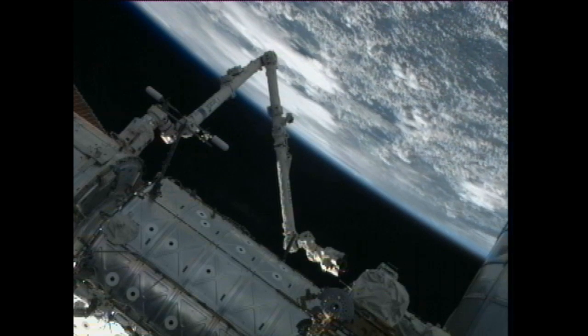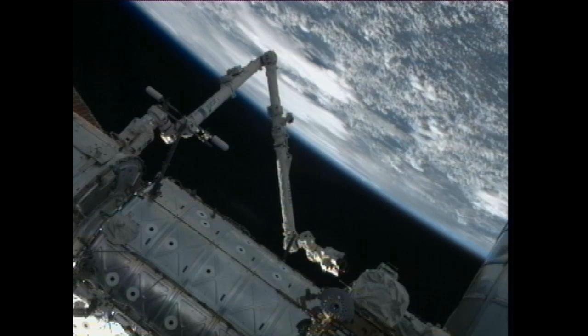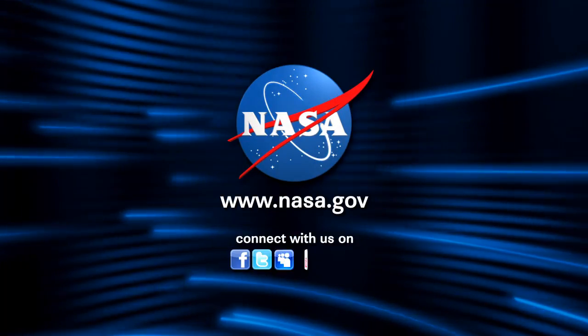Live coverage will begin here on NASA Television at 9:00 a.m. Central Time, 10:00 a.m. Eastern Time. And that's a wrap of This Week in Space aboard the International Space Station. This is Mission Control Houston.